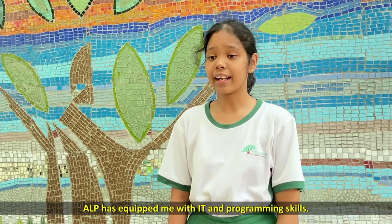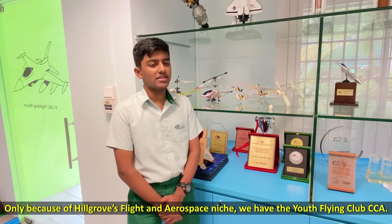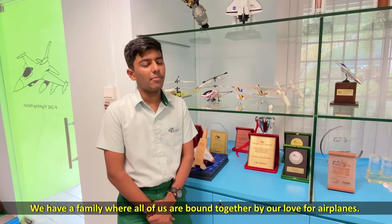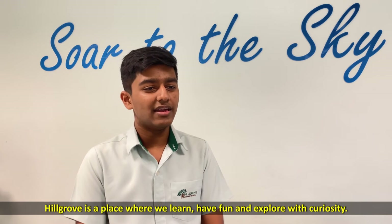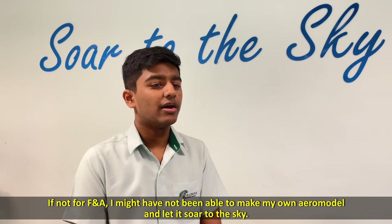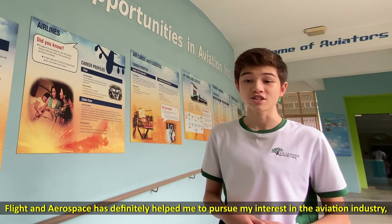ALP has equipped me with IT and programming skills. I can now fly and control aeromodels. Only because of Hill Grove's flight and aerospace niche, we have the Youth Flying Club CCA. We have a family where all of us are bound together by our love for airplanes. Drone flying is definitely not just a guy activity. Hill Grove is a place where we learn, have fun and explore with curiosity. If not for FNA, I might not have been able to make my own aeromodel and let it soar into the sky.